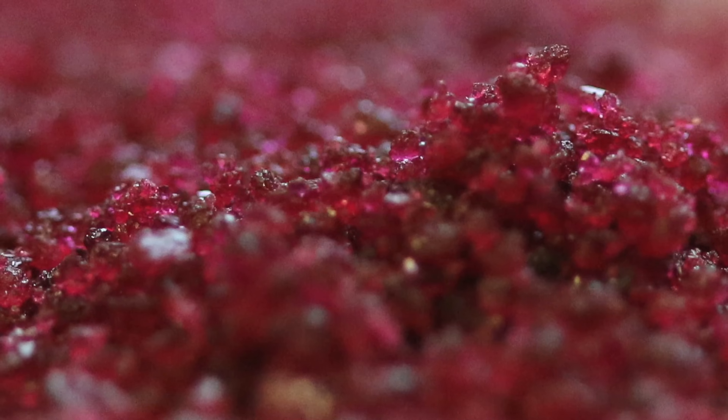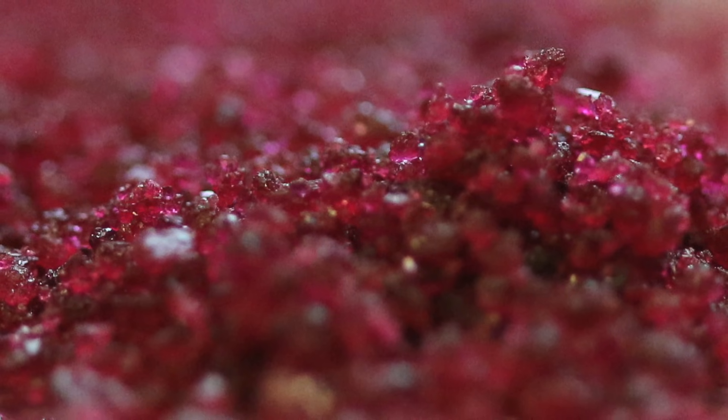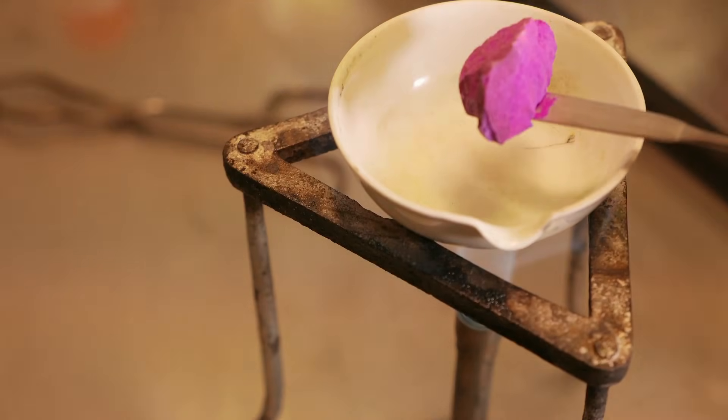If you heat cobalt chloride, which is beautiful red-colored crystals, to high temperature you can drive off the water and make a sort of purplish powder.